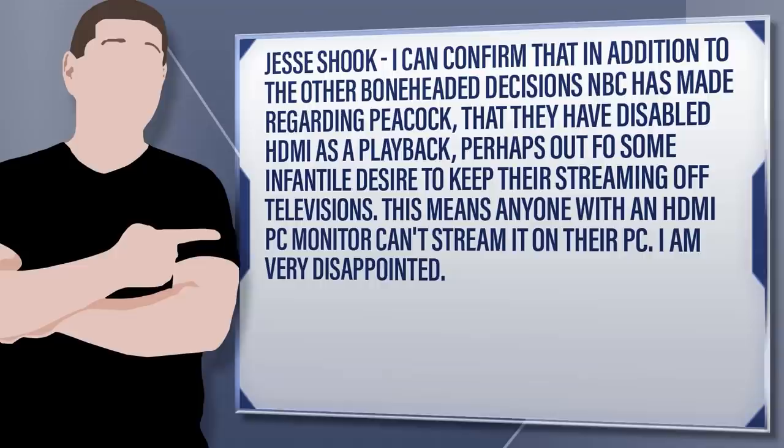For those of you who don't know what we're talking about, NBC Universal Peacock has just launched their free service, and like HBO Max, they dropped the ball. They weren't on the two most popular streaming platforms, Roku and Amazon Fire Stick. And apparently there's another problem.